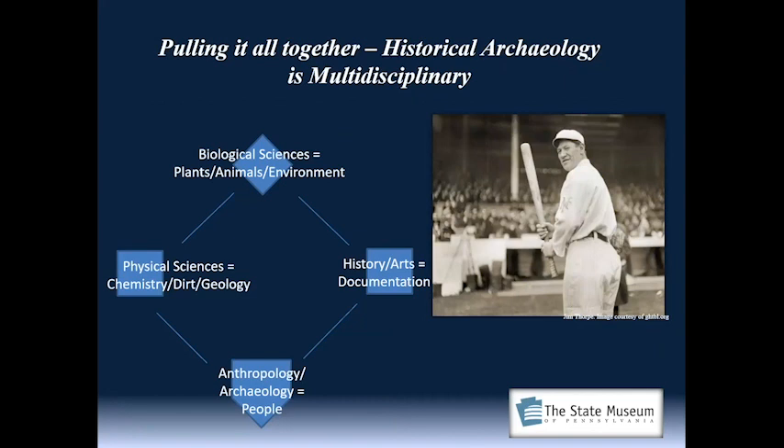Historical archaeology is a multidisciplinary approach. I think about it as running the bases. Archaeology and anthropology are the people — that's first base. History and the arts and documentation — we often get to first base. It's harder to get around the other bases. If we pull in biological sciences, looking at plants, animals, and the environment, we've advanced further. And if we can add the physical sciences — chemistry, pedology, and geology — we come all the way back sliding into home plate touching the people of the past. Most times historical archaeology at least gets a good hit to first base.